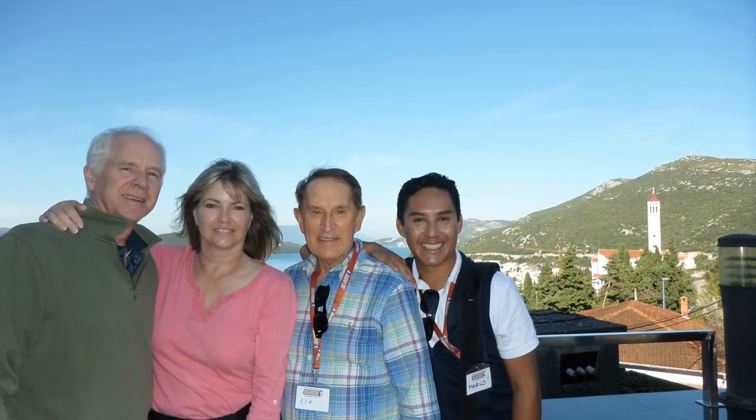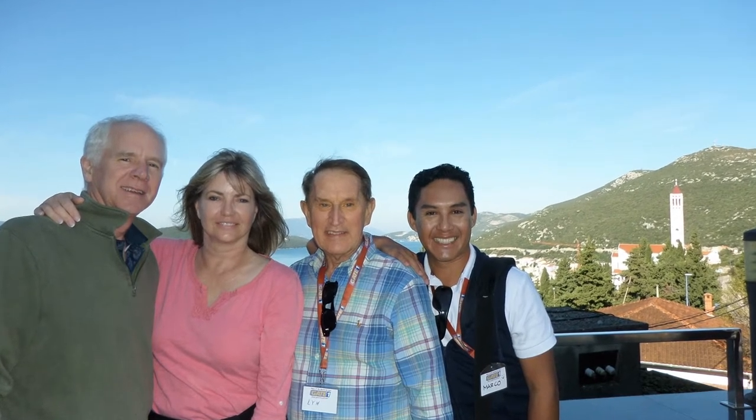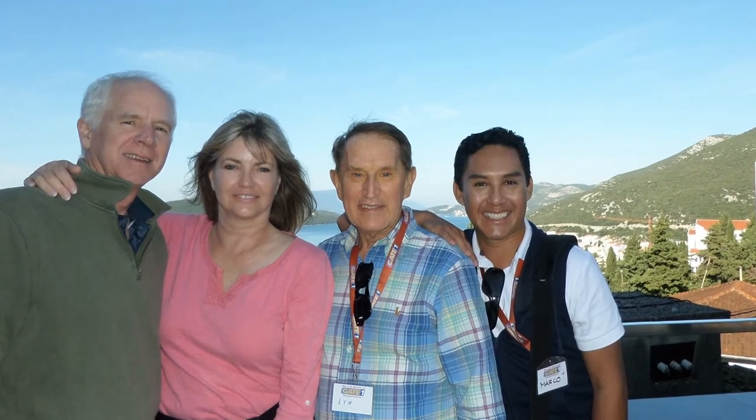I'm Lynn Jarvis, and from Sharon, Rennie, Marco, and me — thank you for watching, and we look forward to having you with us on our next adventure right here on Across the Fence.